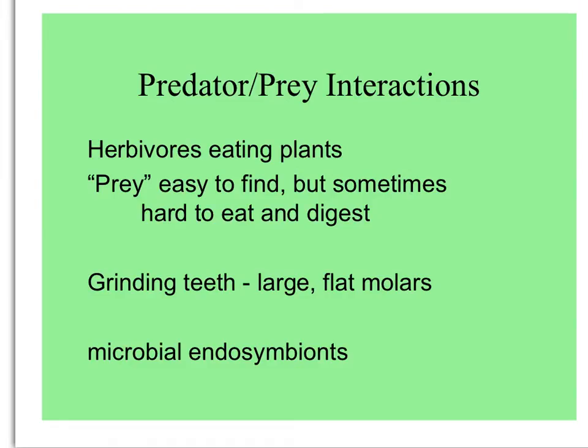In fact, that butterfly is an herbivore. The adult may drink nectar; the caterpillars eat leaves. So this is also a kind of predator-prey interaction — herbivores eating plants can be included here. And for them, their prey, the plants, are easy to find. They're all around, but sometimes they're hard to eat and digest.